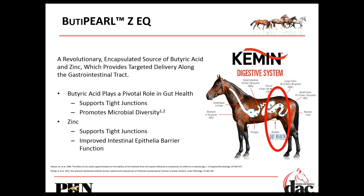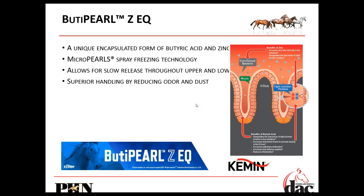There's a new product called Butyperl Z-EQ, which is a combination of zinc and butyric acid. It primarily works in the hindgut, improves tight junctions, increases the amount of beneficial bacteria that can live in the hindgut, and improves the intestinal lining. It uses a unique microencapsulation — a sprayed freeze technology with micro pearls — to ensure it gets through stomach acid and small intestine enzymes and reaches the hindgut where it can be effective.